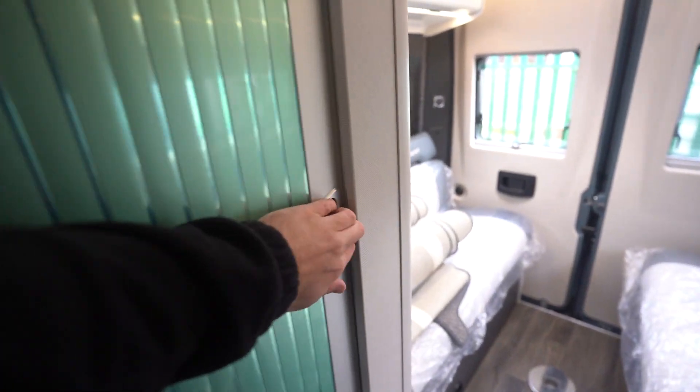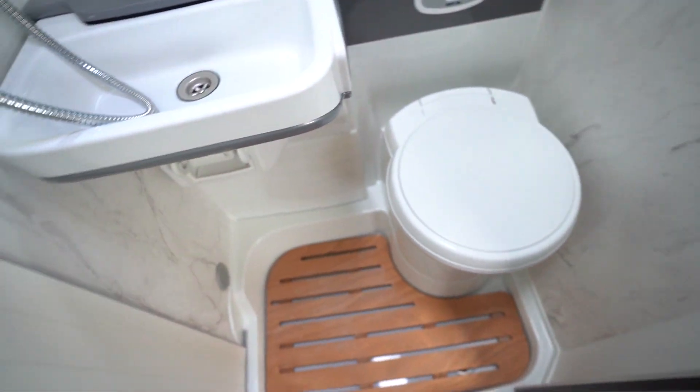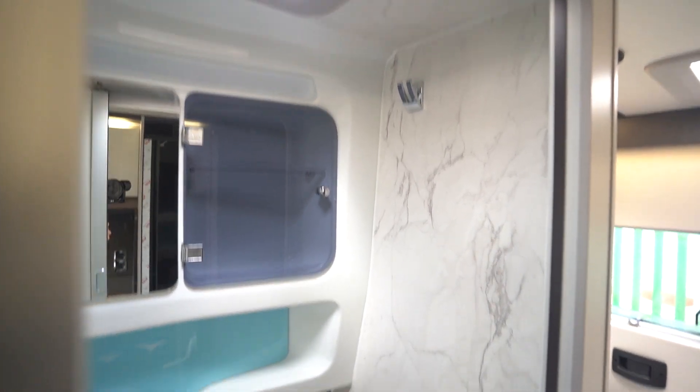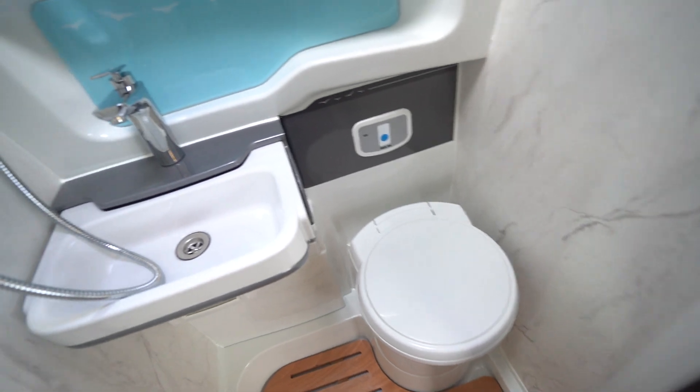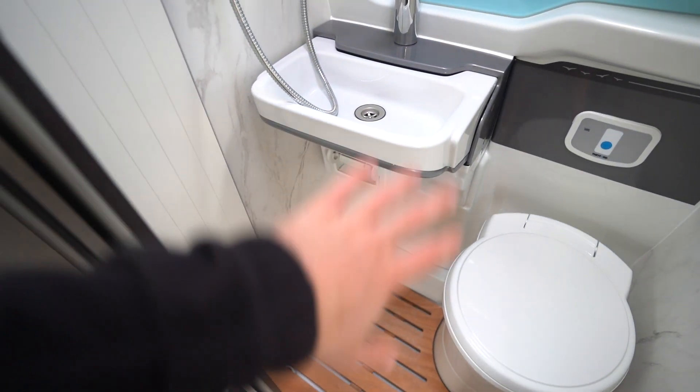Into the washroom — lovely new design with a marble effect on the walls, which I think makes a big difference, actually looks really stylish and very modern. So you have an electric flush cassette toilet, a fold-in wash basin, and your integrated shower.